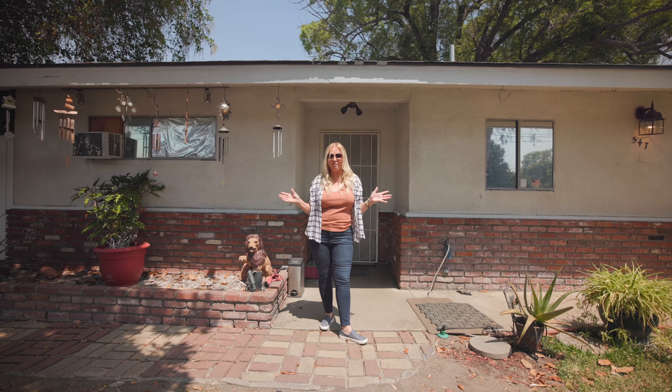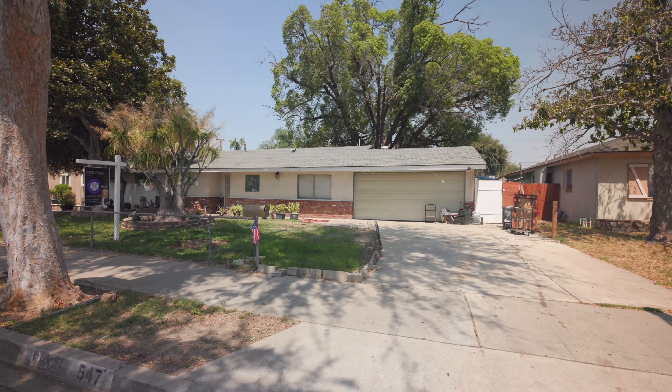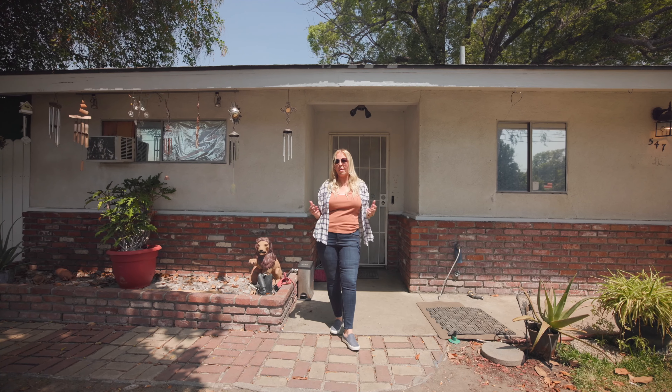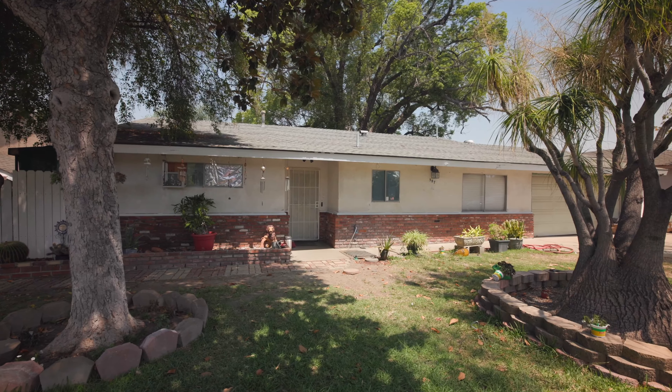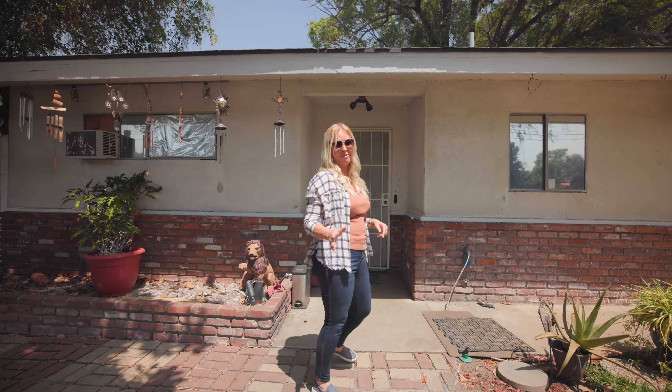We have another fixer here. This is actually a probate situation and I wanted to show you and give you a really good idea of some of the different kinds of properties that we get. So this one's a fixer-upper — come on inside with me and I'm going to try to show you around.